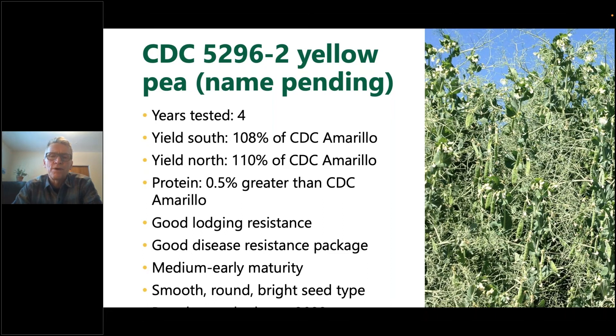You might ask how CDC 5296-2 differs from CDC Hickey or CDC Tollefson, which we released recently. In terms of yield it's pretty similar — you can't pick much between them. This one might be just a touch earlier to maturity than Hickey and Tollefson, and the seed type might be just a touch nicer than those two. I hedge those comments because those subtle differences will come out in your own productions, perhaps even more than from our small plots thus far. So you can consider that one as an option.